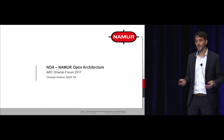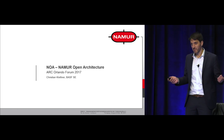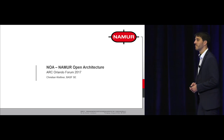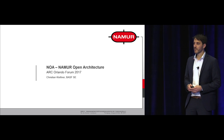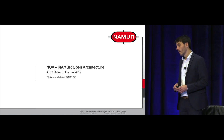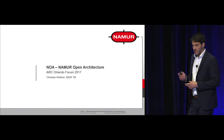Hello and welcome to the presentation regarding NAMUR Open Architecture. My name is Christian Kletner, working for BASF in Ludwigshafen. Within BASF I'm responsible in a senior project for all the digitalization efforts currently driven by BASF, and within NAMUR I'm chairing two working groups for automation architectures and wireless automation. Before I start, some background information on NAMUR for those who might not know it.